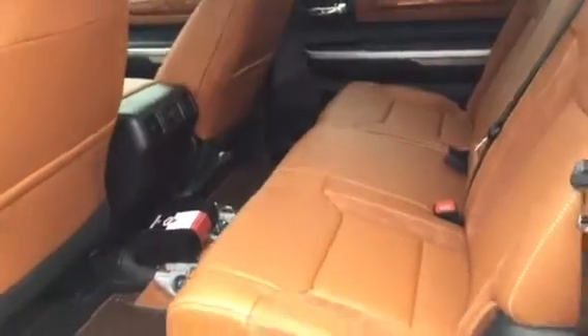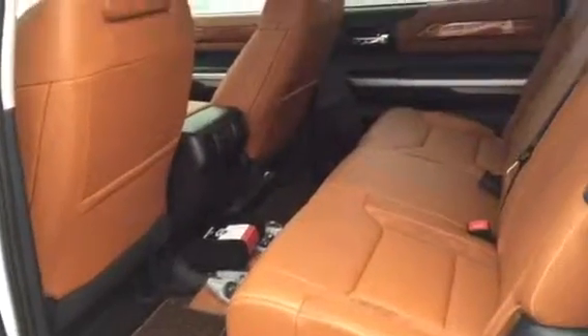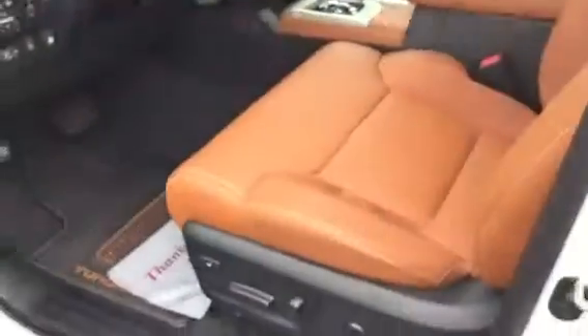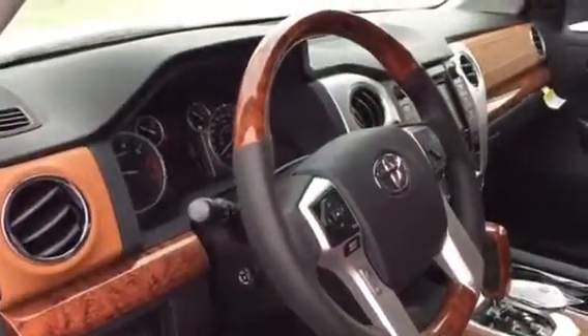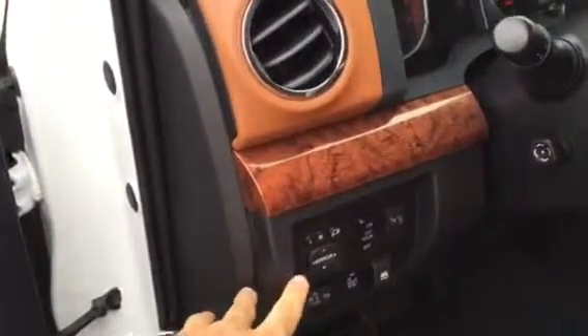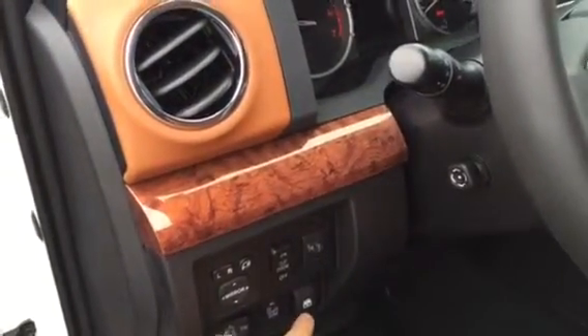And then from the interior, obviously your 1794 has this really sharp red rock clay interior, saddle brown — looks really, really good all the way throughout. Obviously your full power driver's seat with memory seat functions, Tilt and telescoping steering wheel with the wood grain, your power folding mirror functions, blind spot monitoring system, sliding rear window all the way in the back.